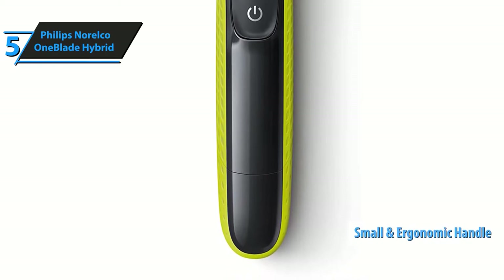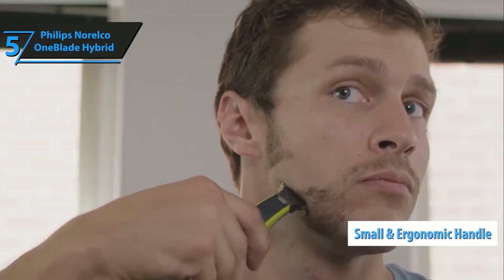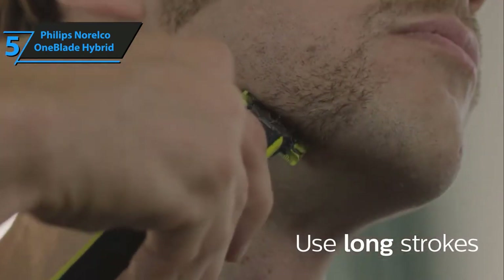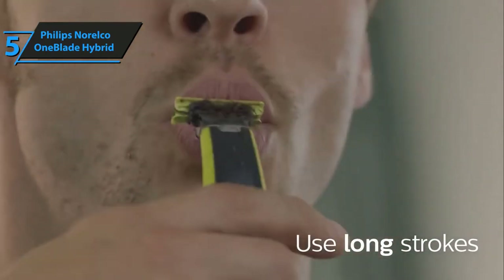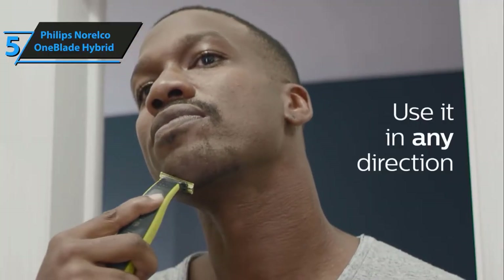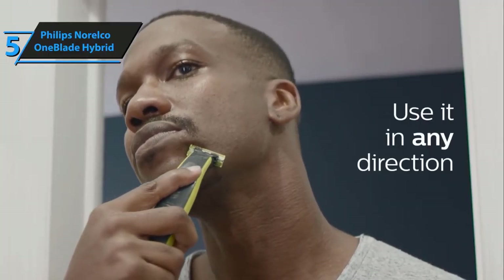The handle is small, light, and very ergonomic. It sits neatly but firmly in the hand while held, and its petite size allows you to navigate the OneBlade trimmer and shaver seamlessly and effortlessly. Now, there are a couple of things we didn't like so much about the Philips Norelco OneBlade Hybrid Electric Shaver.